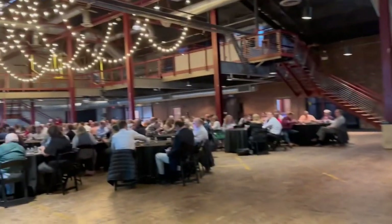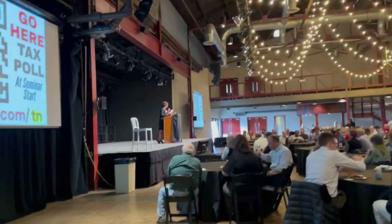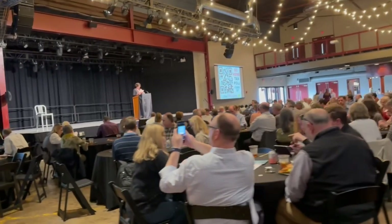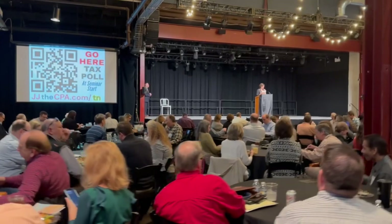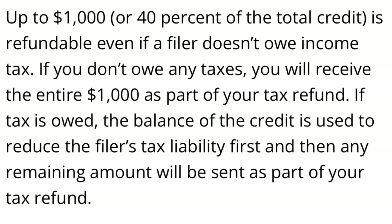With the American Opportunity Credit, that is up to $2,500. That is calculated with the first $2,000 of qualified educational expenses — you get a 100% credit. And then for the next $2,000 that's spent, you get 25% of that as a credit. Add that together if you did spend at least $4,000, and that would arrive at a $2,500 credit. Take note that you might be able to get part of it as a refundable credit up to $1,000.